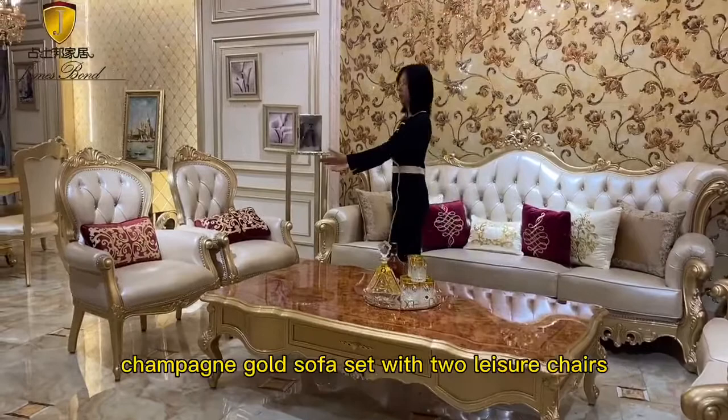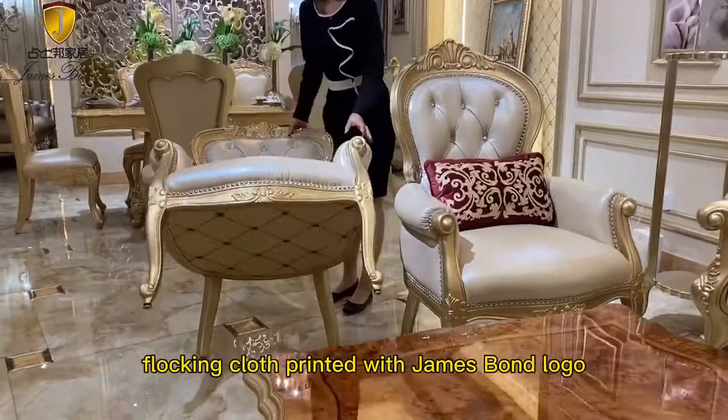The bottom of all our furniture is looking cloth print with James Bond logo, which will not become dust like non-woven fabric after long use.